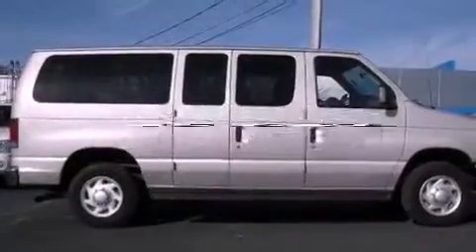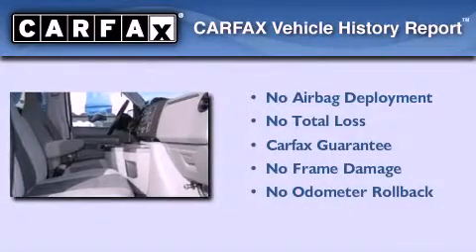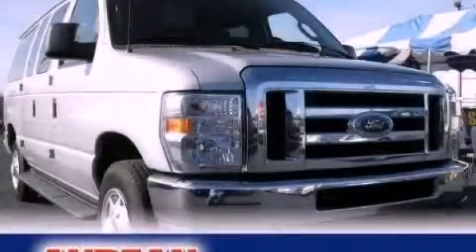This vehicle has fewer than 46,000 miles on the odometer. Not to mention that this Ford qualifies for the Carfax Buy-Back Guarantee. Stop by today and test drive this automobile for yourself.